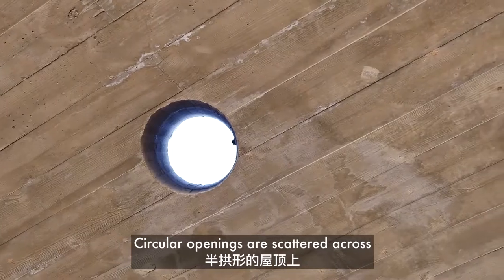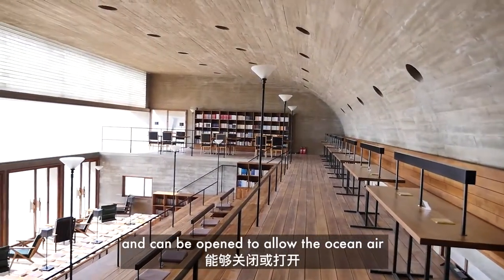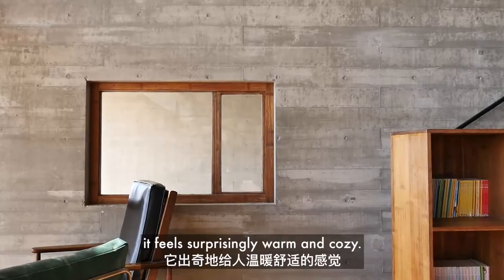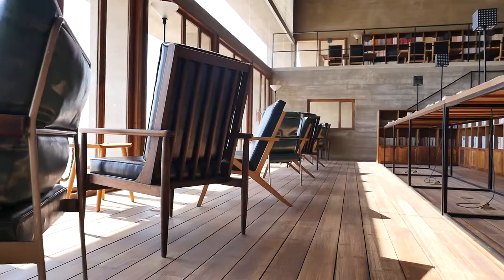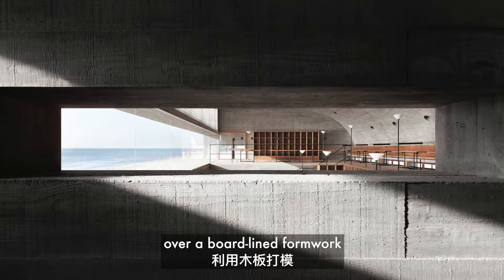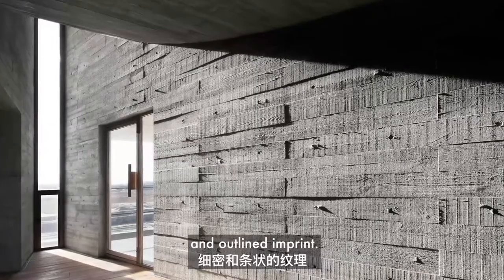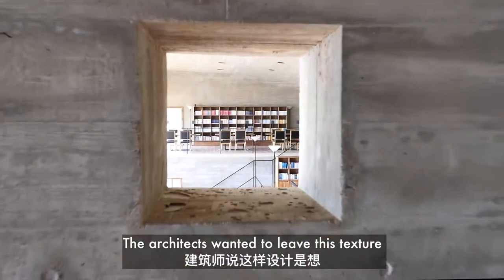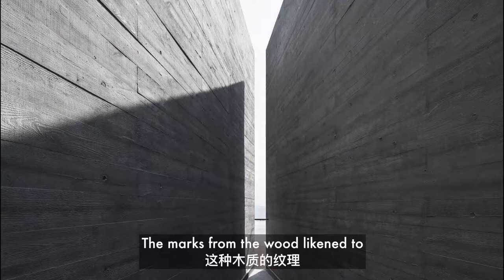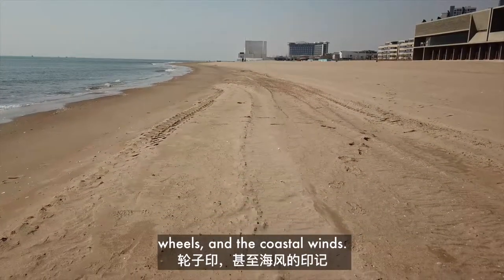Circular openings are scattered across the half-arched ceiling and can be opened to allow the ocean air to circulate. While the building is made mostly of concrete, it feels surprisingly warm and cozy. The concrete structure was cast on-site over a board-lined framework to leave behind a grained and outlined imprint. The architects wanted to leave this texture exposed to suggest time's memory — the marks from the wood likened to the marks in the sand made by footprints, wheels, and the coastal winds.